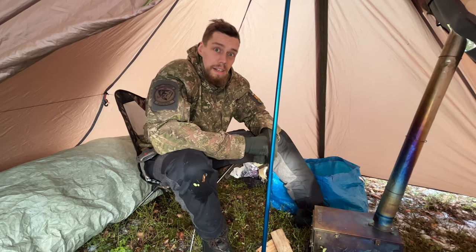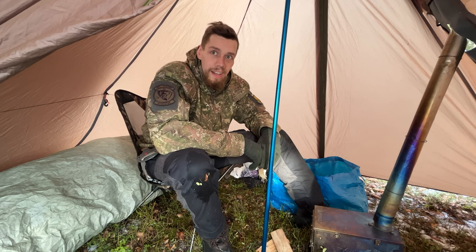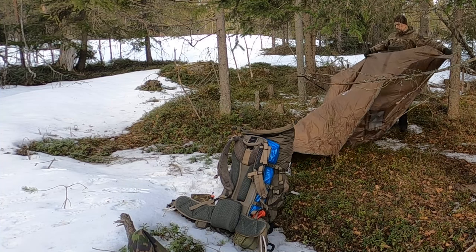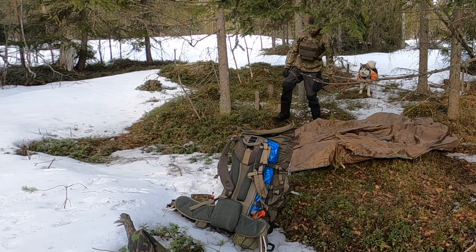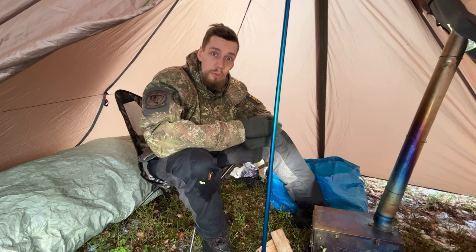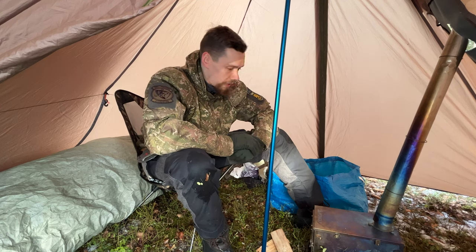Welcome back to Travel Outdoors and another overnight trip with the hot tent and the dog. It's late winter, 1st of April. Figured I would come out this Friday, spend the night in the woods. Still a bit of snow on the ground during the day. Maybe plus two, plus three degrees. In the morning hours just before sunrise it should dip down to minus 10 degrees Celsius, so it still gets a bit cold during the night.